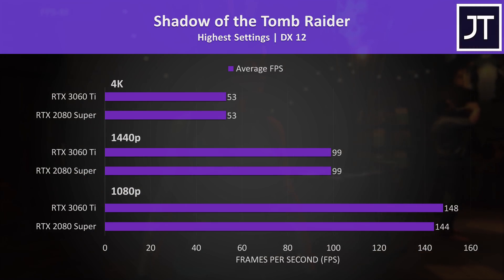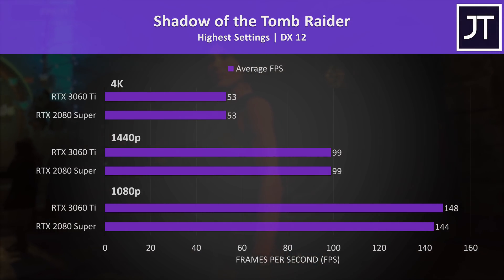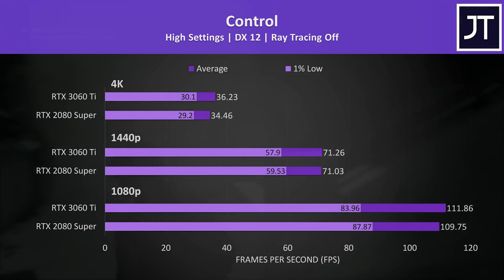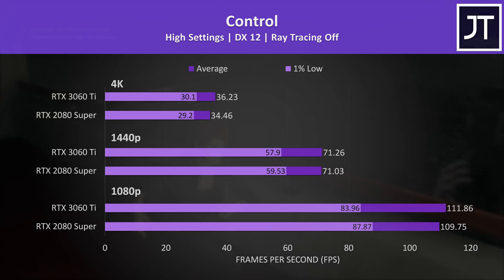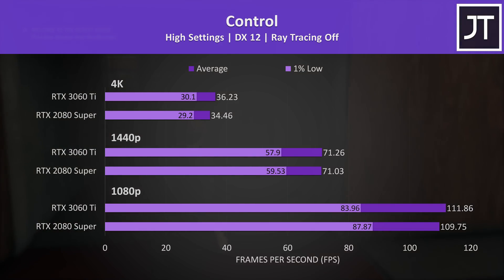Shadow of the Tomb Raider was tested with the game's benchmark. The 3060 Ti was just a few frames ahead at 1080p, but at 1440p and 4K both graphics cards scored the same. For Control with ray tracing off, again no major differences between the two — the 3060 Ti is slightly ahead in average FPS, while the 2080 Super is slightly ahead in 1% lows at 1440p and 1080p, but you'd have good luck actually noticing these differences when playing.